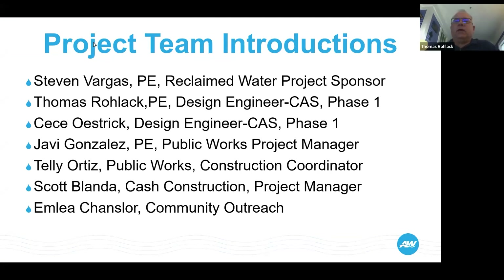I'm Thomas Roelock with CAS Consulting, the design engineer for the project. T.C. Ostrich is not with us tonight, but she is helping me on the project and will continue throughout the construction phase. Javi Gonzalez with the City of Austin Public Works. I am the project manager over this reclaimed water project.